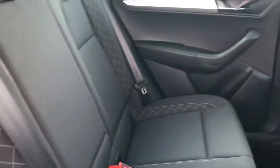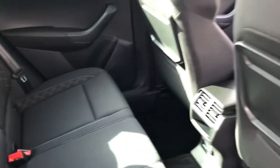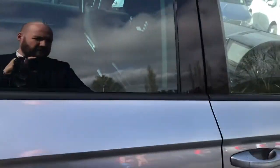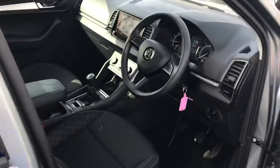There are ISOFIX points on the two outer seats. This car has just covered over seven thousand seven hundred and seventy-five miles.